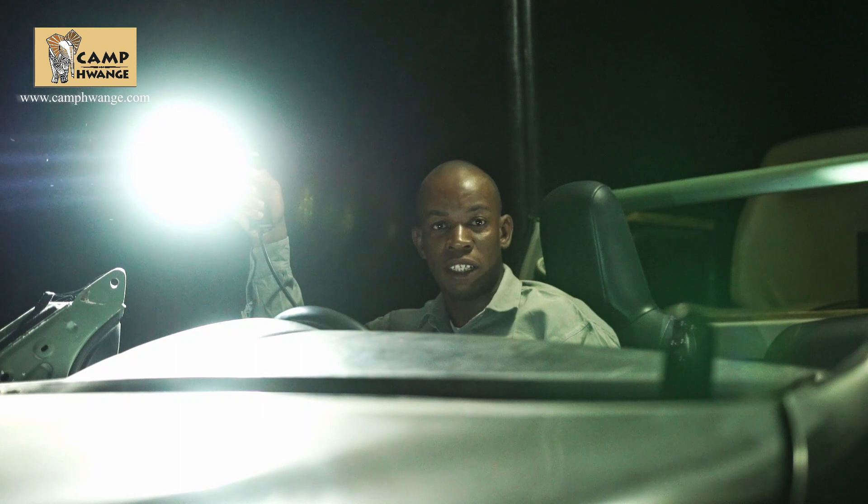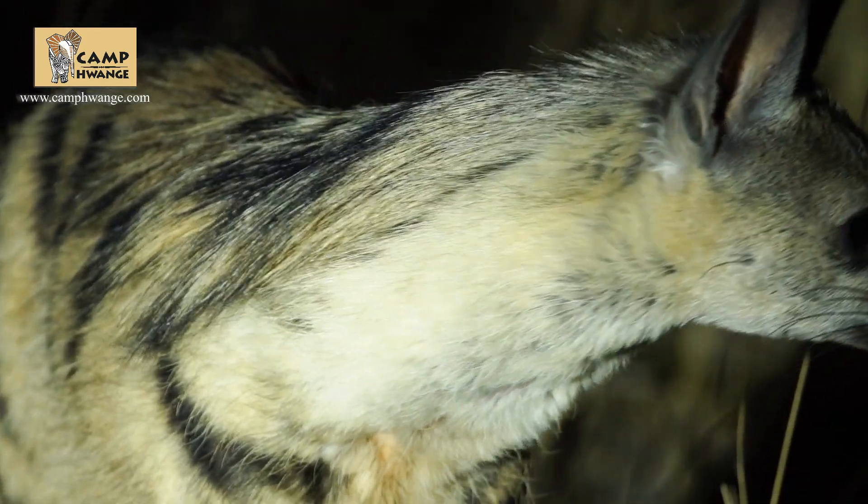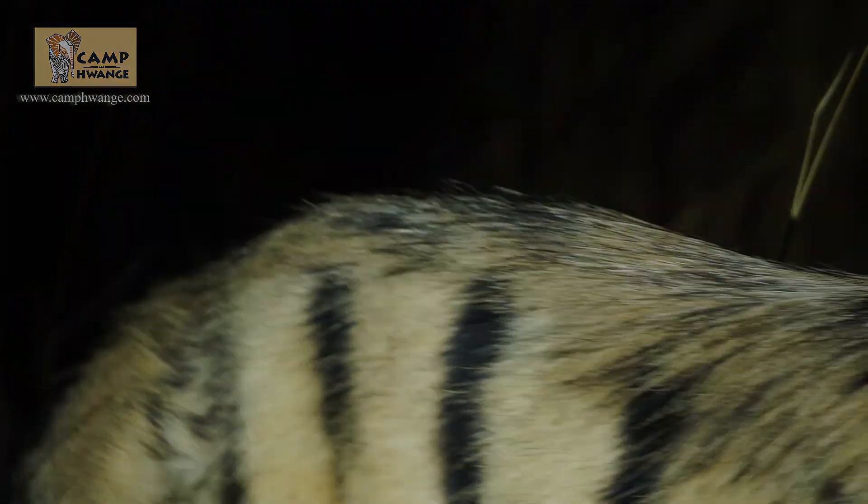These are one of the amazing special sightings that we have at Camp Wange. Thank you so much for following us — come on in, we're waiting for you.